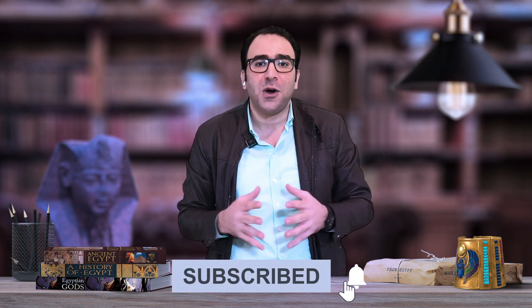Thank you for watching my video. If you like my video and want to hear from me again, please hit the subscribe button before you go. You will find me on YouTube and Facebook by the same name: Eye of Mystery.